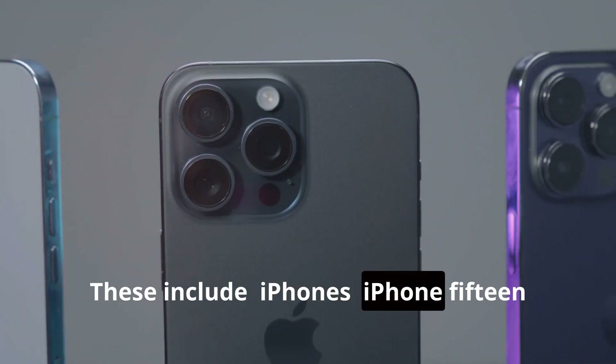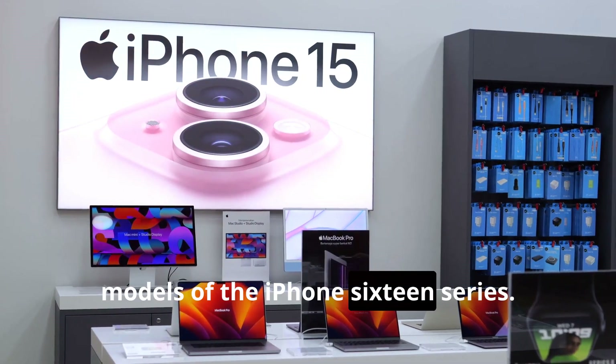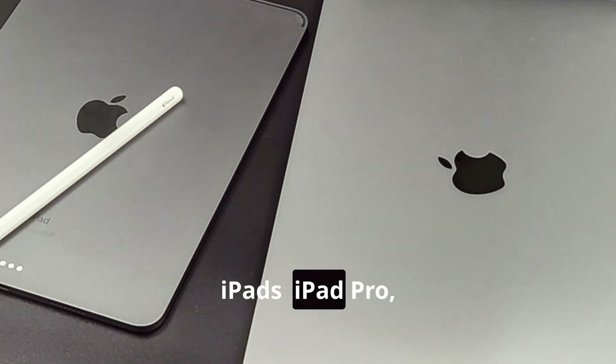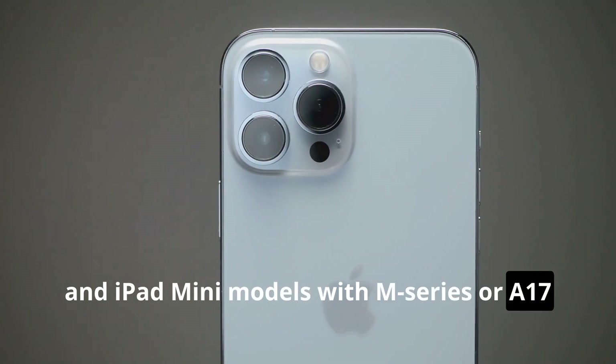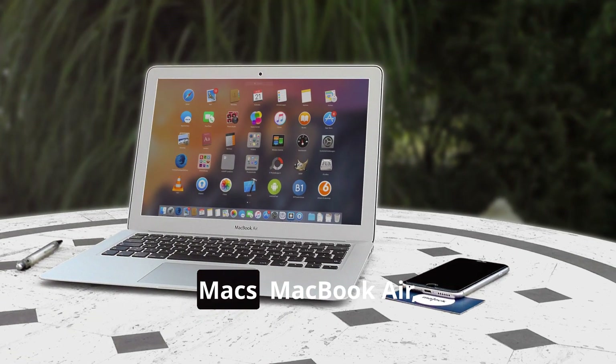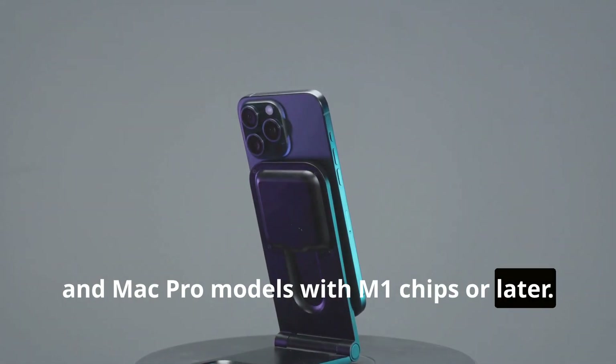These include iPhones: the iPhone 15 Pro and Pro Max only, and all models of the iPhone 16 series. iPads: iPad Pro, iPad Air, and iPad Mini models with M-series or A17 Pro chips. Macs: MacBook Air, MacBook Pro, iMac, Mac Mini, Mac Studio, and Mac Pro models with M1 chips or later.